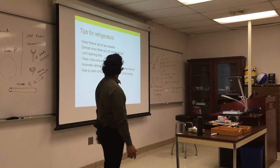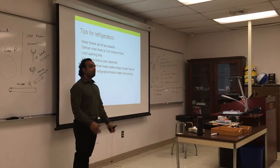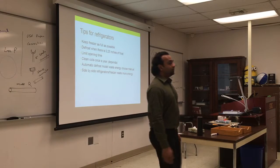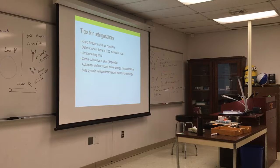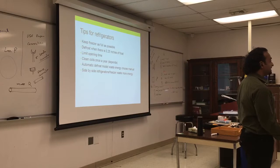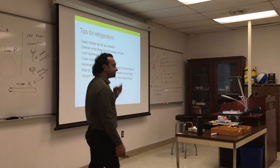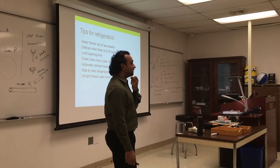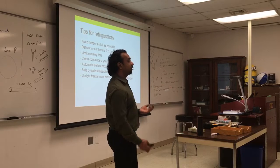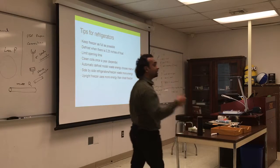Side-by-side refrigerator-freezer combinations waste more energy. In old designs, the compressor is at the bottom, the freezer is at the top, and cold air recycles back to the fridge below. Reversing this — putting the fridge on top and freezer on the bottom — is more complicated, but the idea is it saves energy by keeping cold air in the freezer. You need a fan for forced convection rather than relying on natural convection.